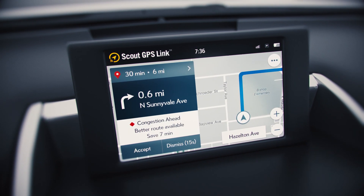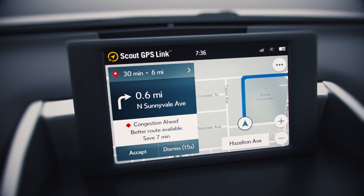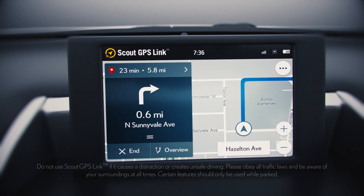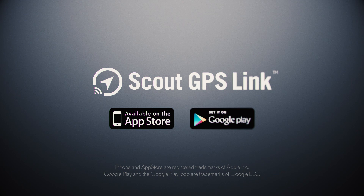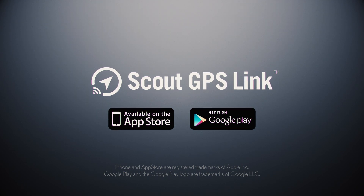You'll also get up-to-date traffic details during your drive. If there's an incident up ahead, Scout GPS Link actively searches for optimal routes to reroute you around traffic. Let Scout GPS Link help you find and drive to your destination with ease.